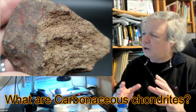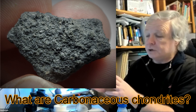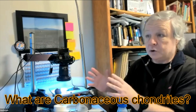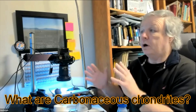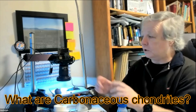Ordinary chondrites are pretty rock-like — mostly silicate. But carbonaceous chondrites have some of those silicates plus carbon compounds, hydrocarbons, alcohols, amino acids, and water. That water component is really, really important, as we'll see.